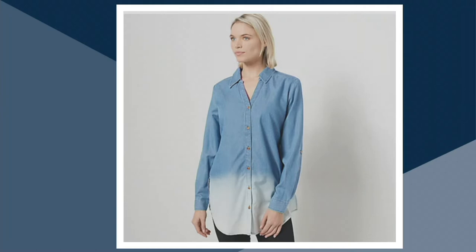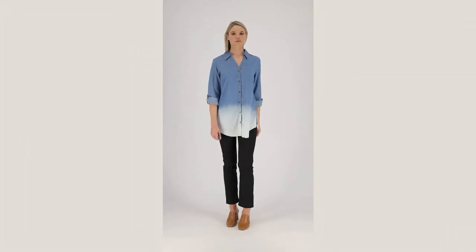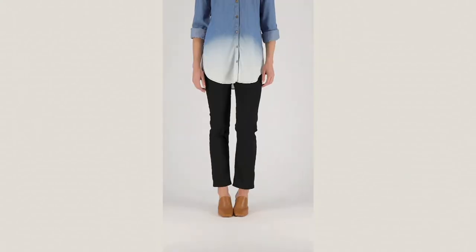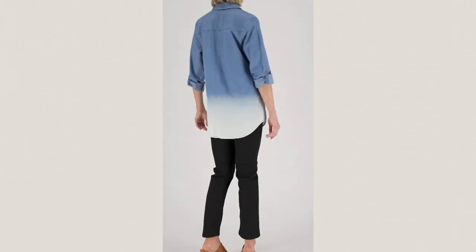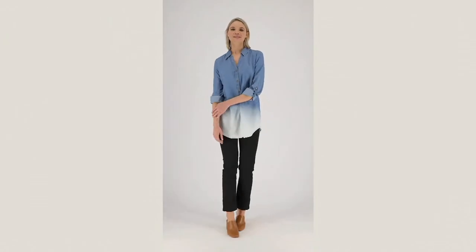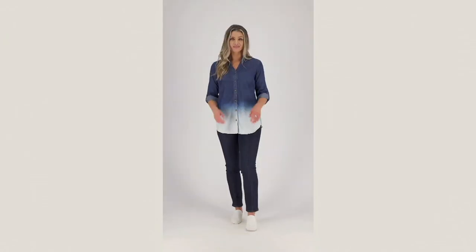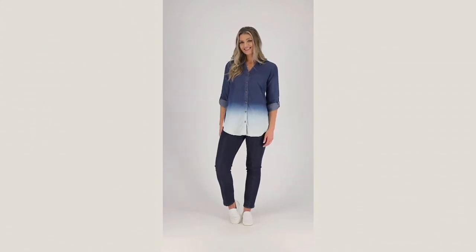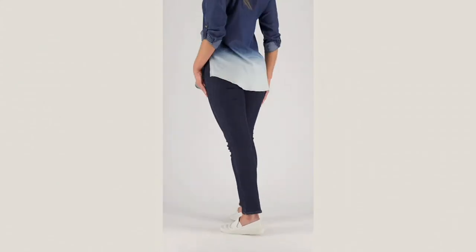Two lengths are available. The regular length, which I'm wearing in Studio B, is 31.5 to 33.5 inches; plus length is 34 to 36 inches. Petite is 30 to 32.1 inches, and petite plus is 32.5 to 34.5 inches. It is 60% cotton, 40% Lyocell, machine wash tumble dry.